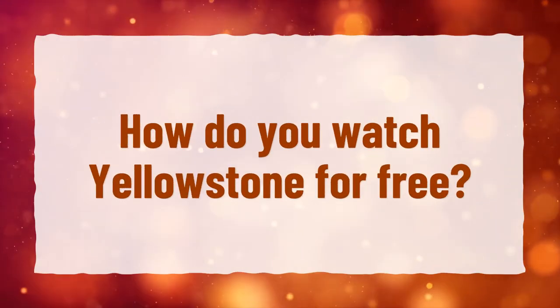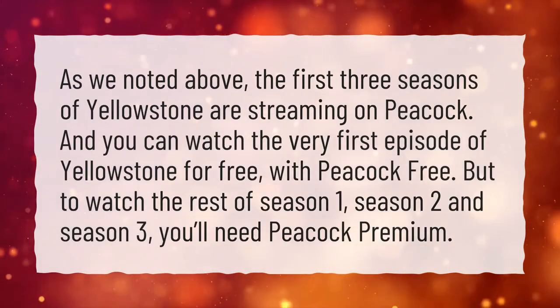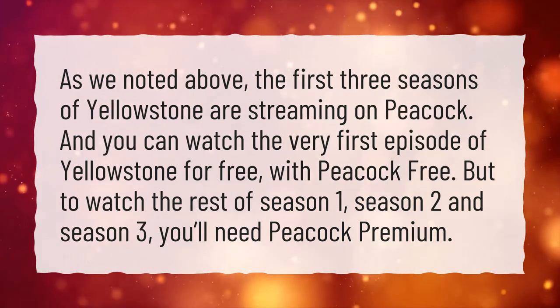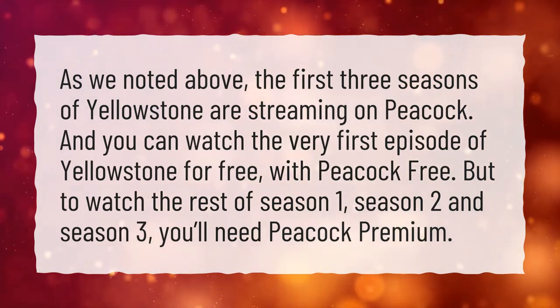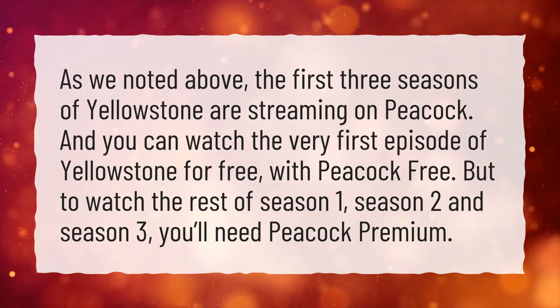How do you watch Yellowstone for free? As we noted above, the first three seasons of Yellowstone are streaming on Peacock. You can watch the very first episode of Yellowstone for free with Peacock Free, but to watch the rest of Season 1, Season 2, and Season 3, you'll need Peacock Premium.